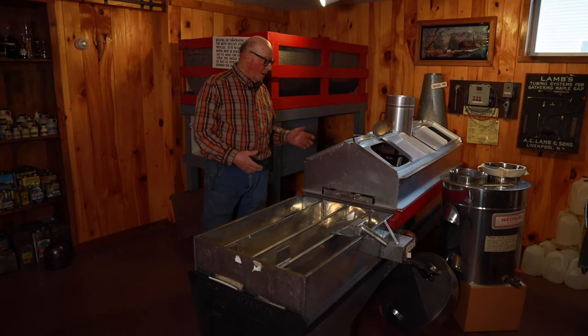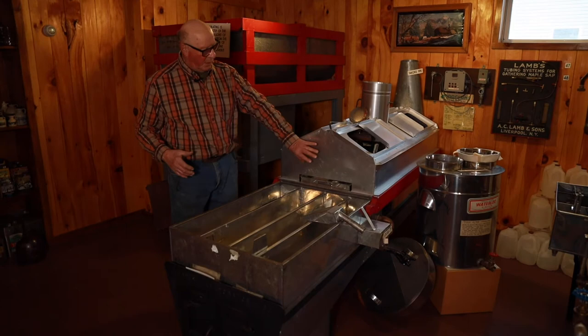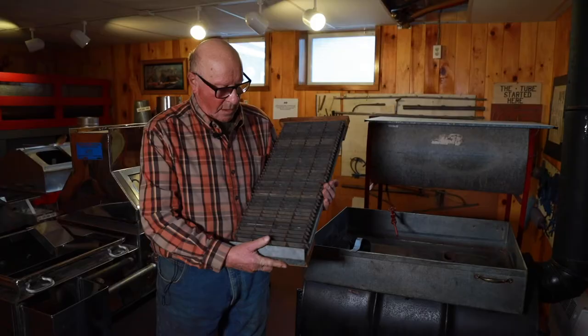Here we have a different style evaporator. We saw the old one — this one is basically the same, except this one has on top of it what we call a preheater. What a preheater does is allow sap to run through a series of copper pipe under this hood. The theory behind it is that it warms the sap up before it drops into the flue pan to boil, so you can boil the sap much faster.